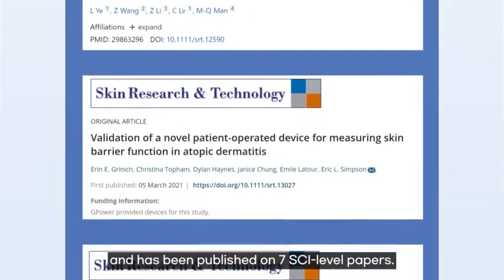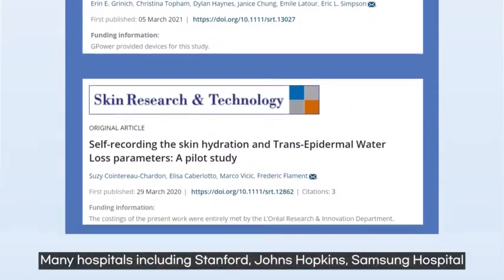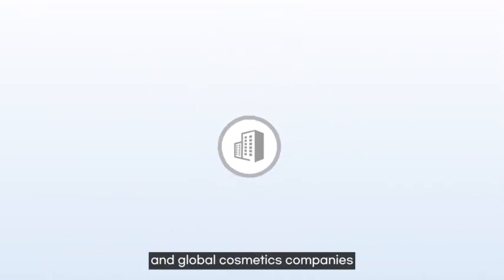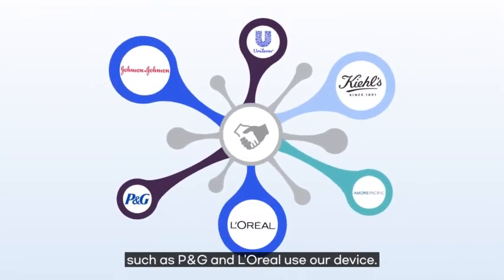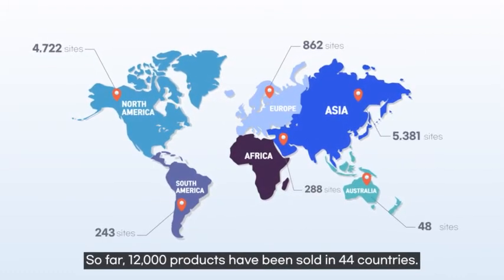GP Skin Barrier is already being used in various studies and has been published in seven SCI-level papers. Many hospitals, including Stanford, Johns Hopkins, and Samsung Hospital, as well as global cosmetic companies such as P&G and L'Oreal, use our device. So far, 12,000 products have been sold in 44 countries.